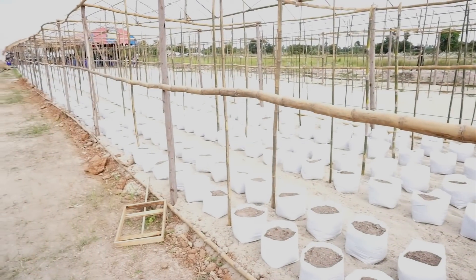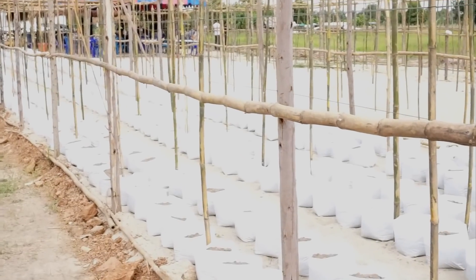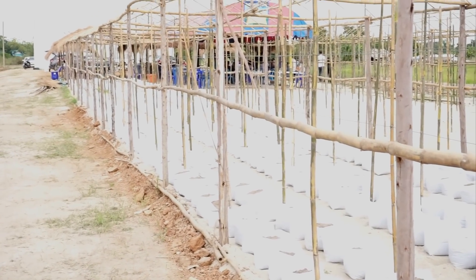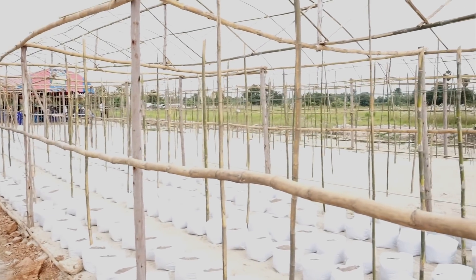Over here you can see there are all different bags full of dirt and they've made bamboo raised beds — they're going to plant vegetables in here. So this whole area they're turning into agriculture. That's why they wanted to see the drone demonstrated.